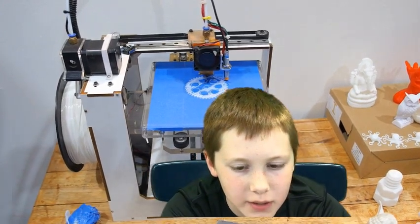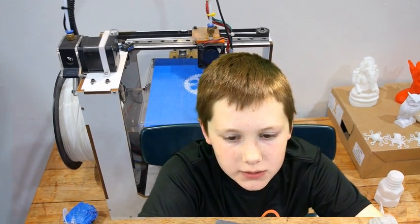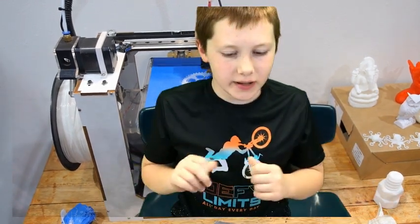Hey, Odyssey parents! I'm Tyler, and today we're going to be talking about what we did in Odyssey today. We just got done doing our Project Lead the Way car, where we basically have this 3D printed thing and we use the VEX kits.